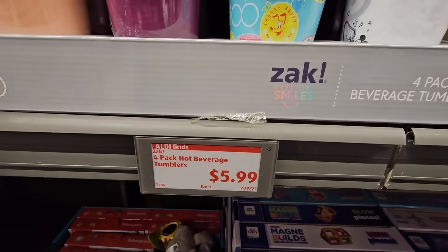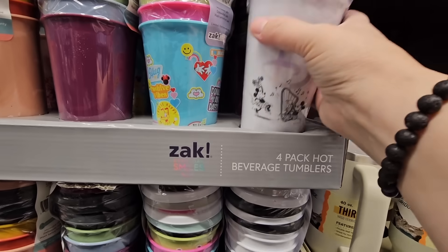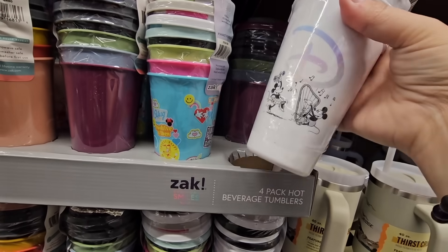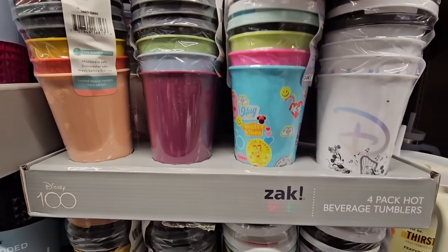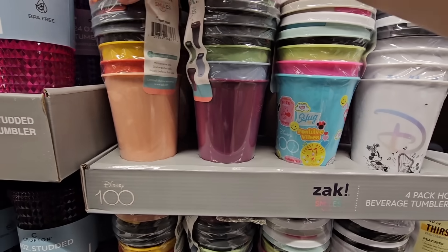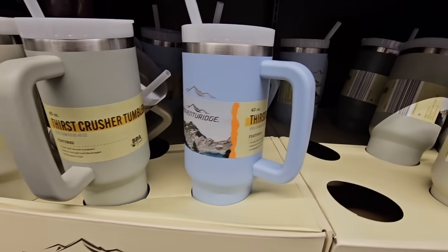For $5.99, the four-pack of hot beverage tumblers. These won't keep coffee hot as long as an insulated tumbler, but they're nice for on-the-go and would make a fun gift. There are a couple of different designs and colors to choose from — a nice variety at a good price.